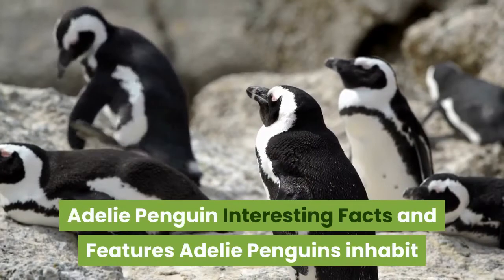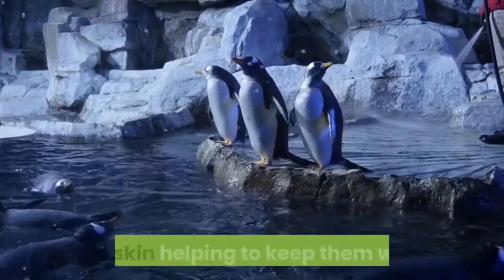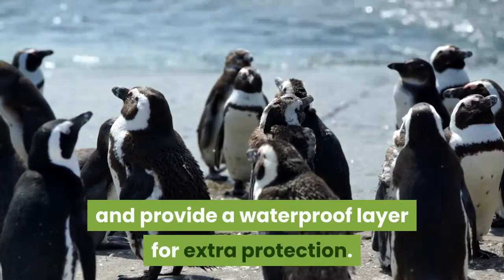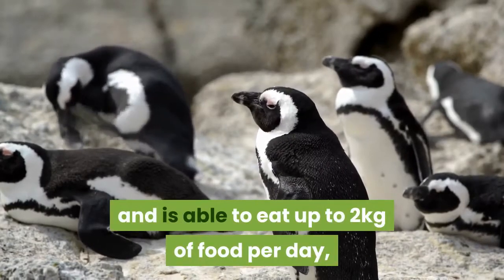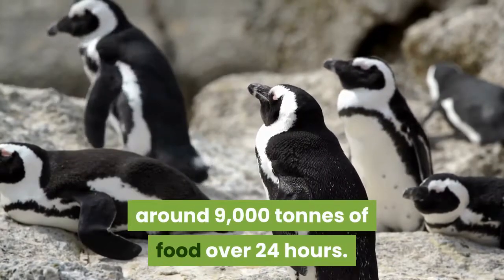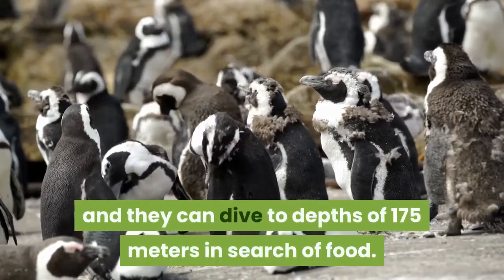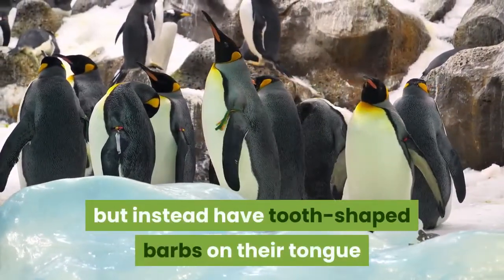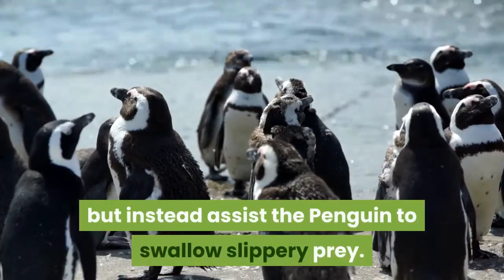Adélie penguins inhabit one of the coldest environments on earth and so have a thick layer of fat under their skin to keep them warm, while their feathers provide insulation and a waterproof layer for extra protection. The Adélie penguin is a highly efficient hunter, able to eat up to two kilograms of food per day, with a breeding colony thought to consume around 9,000 tons of food over 24 hours. Their flippers make them fantastic swimmers and they can dive to depths of 175 meters in search of food. Adélie penguins do not have teeth but instead have tooth-shaped barbs on their tongue and the roof of their mouths, which assist the penguin in swallowing slippery prey.